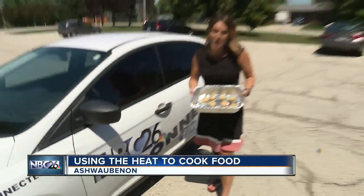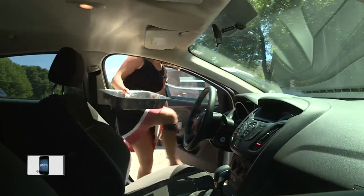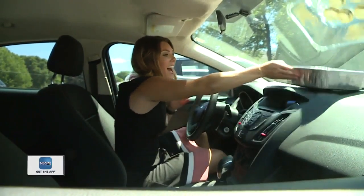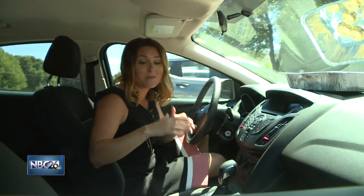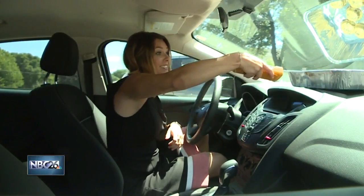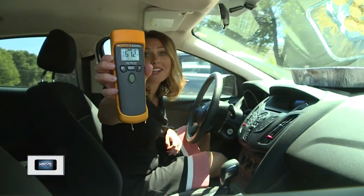The first experiment we're going to try is to see if we can bake cookies on the dashboard inside the car. We're going to make sure all the doors and windows are shut, put the cookies on top of the dash so they can soak up the sun and the heat trapped inside the car. Before we get out, let's see just how hot it really is in here — 161.2 degrees Fahrenheit.